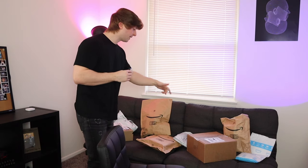One, two, three, four, five, six, seven, eight packages? I don't think I've ever had this many Amazon packages in my life. And I gotta be honest, I kind of forgot all the things that I ordered, so this is going to be a surprise for the both of us. Who's ready to get weird?